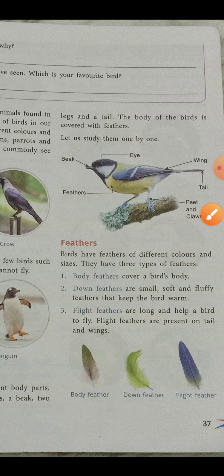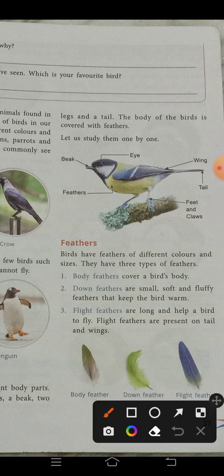Now let us discuss about feathers. Birds have feathers of different colors and sizes. There are three types of feathers: the first is body feathers, the second is down feathers, and the third is flight feathers. Body feathers cover the bird's body completely.